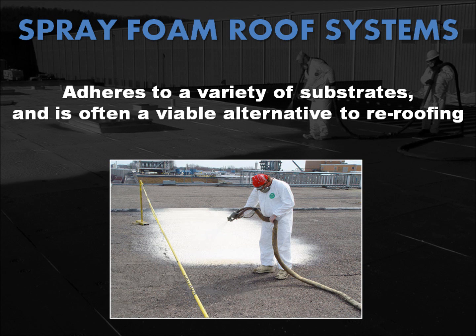Spray polyurethane foam systems have good adhesion to a variety of substrates, including metal, wood, concrete, modified bitumen, asphalt shingle, clay tile, and built up, so in many cases this is a viable alternative to re-roofing.